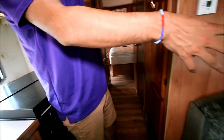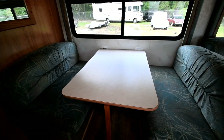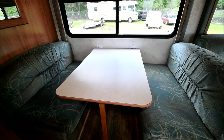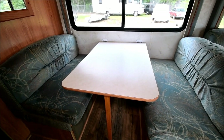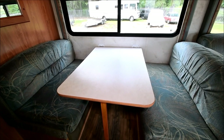Right behind you to your right there's a dinette which turns into a bed as well, so you can comfortably sleep three more people not including the bedroom mattress in the back. You can probably sleep five people pretty comfortably in this coach, if not more — especially if you're bringing children along.